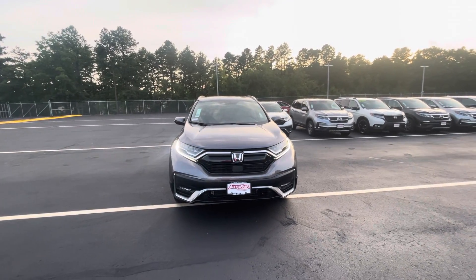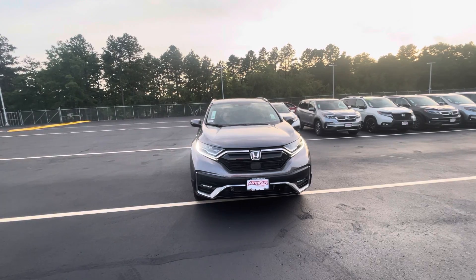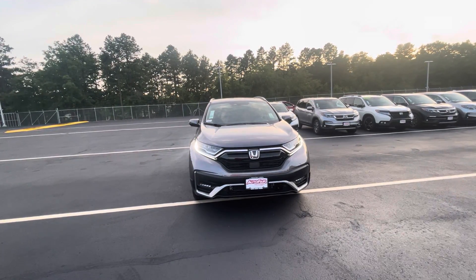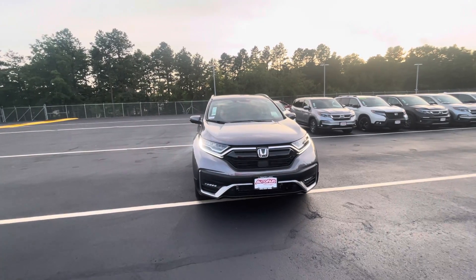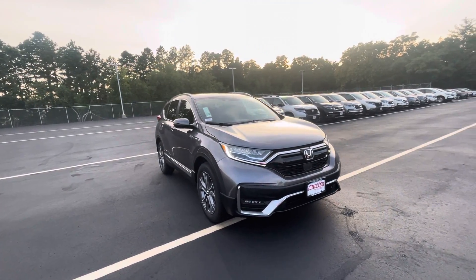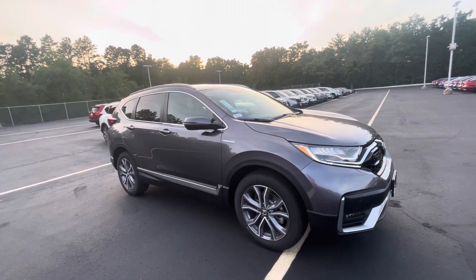Hey David, it's Ellen at AutoFair Honda. I hope you're enjoying your evening. Here is your 2021 Honda CR-V Touring Hybrid Edition, so you can go right by the gas stations instead of stopping at them. Just do a little walk around here for you.